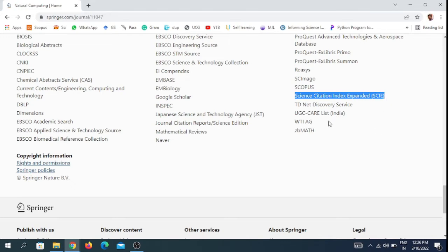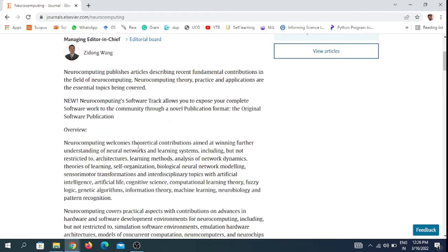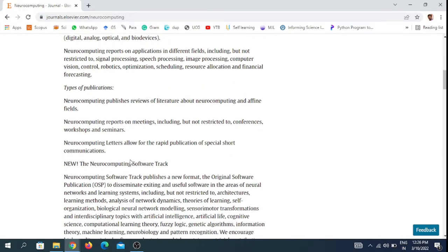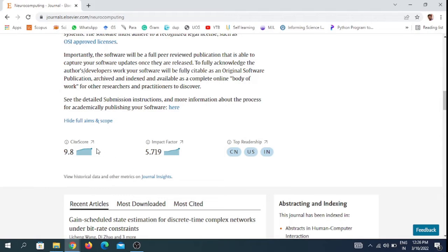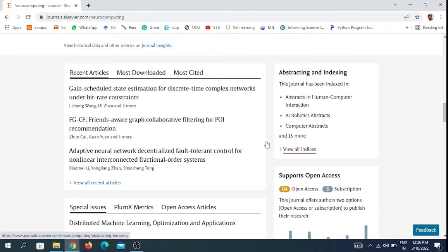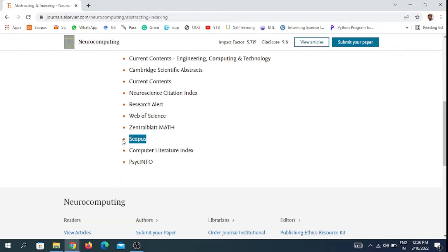The third journal is Neurocomputing. This is also publishing under an open access and subscription model. The site score of this journal is 9.8 and the impact factor is 5.79. You can also see the indexing details — this journal is indexed in Scopus.